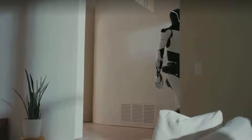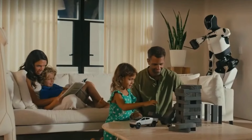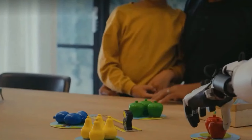L'entrée de Tesla dans le monde de la robotique marque un pas important pour l'entreprise. Avec la vision d'Elon Musk d'intégrer l'intelligence artificielle et la robotique, le robot Optimus vise à aider les humains dans diverses tâches, améliorant ainsi la productivité et l'efficacité. Le modèle de première génération se concentrait sur des tâches de base, mais la GEN3 l'emmène à un niveau complètement nouveau.